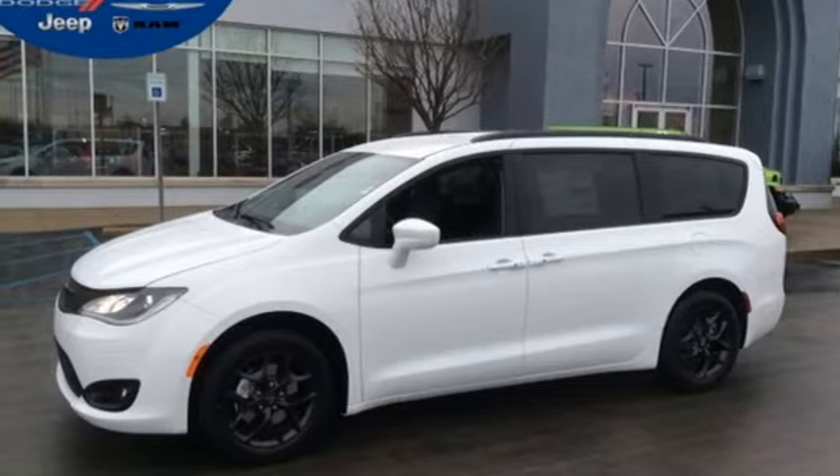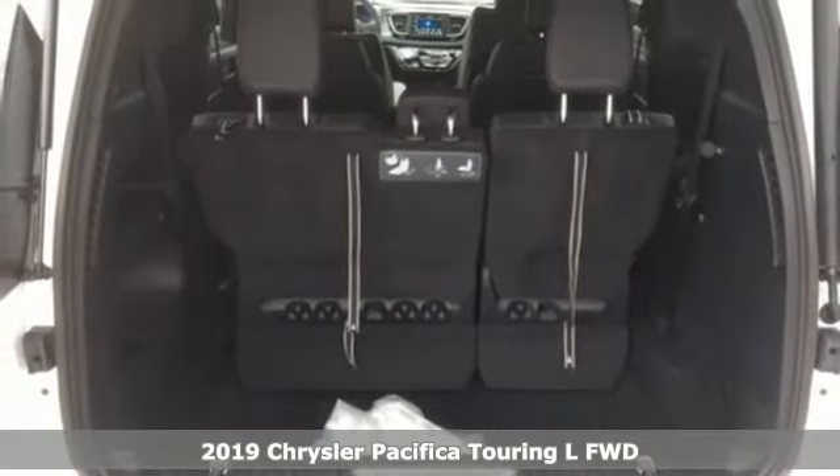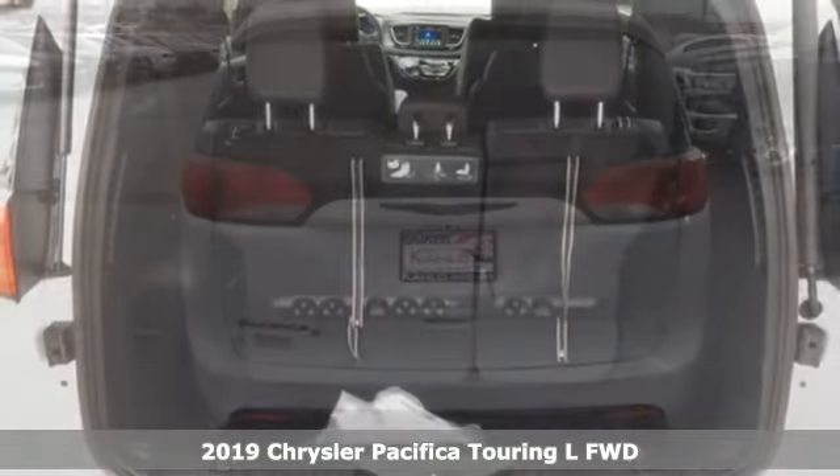Here's a new 2019 Chrysler Pacifica. Get into a Chrysler and let's do great things together. It's well equipped with the features you need.